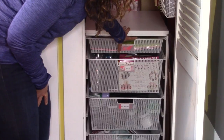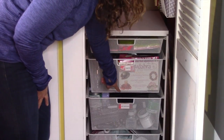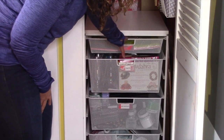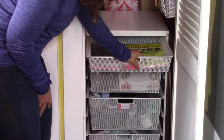Another important tip is that you want to make sure that you're labeling everything that's going in these bins. We have a gift supply bin, an art supply bin, a crafts bin, and then this one is probably just going to be whatever's left over — I haven't figured that out yet.